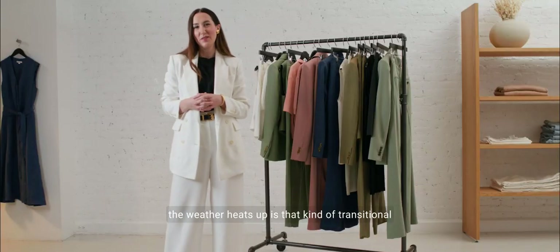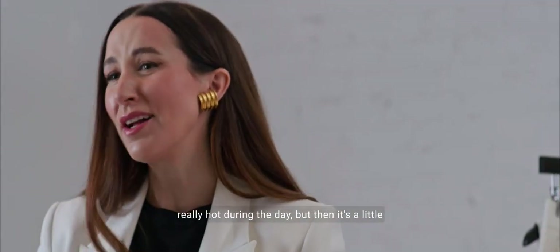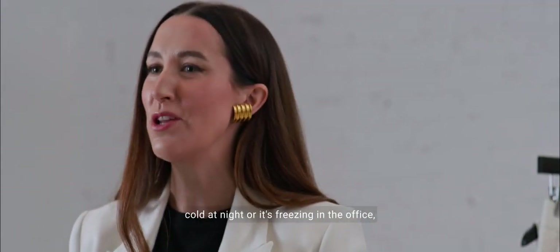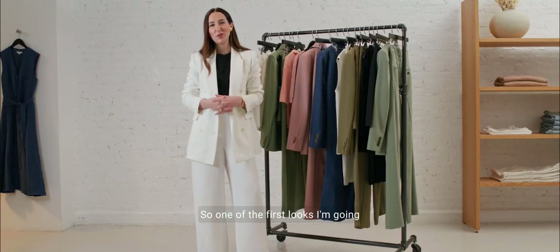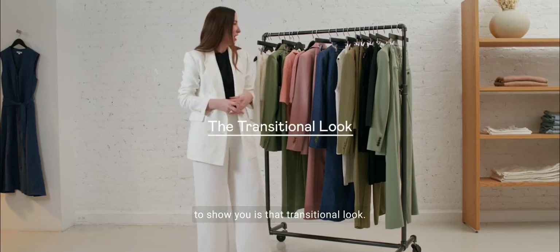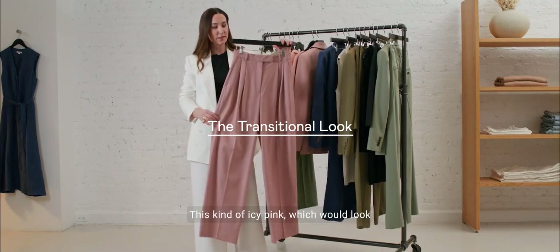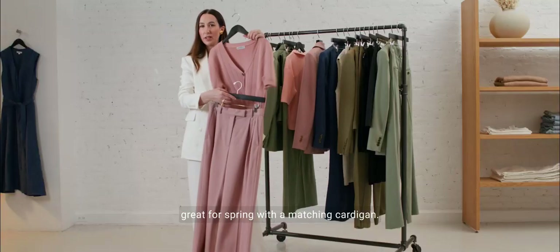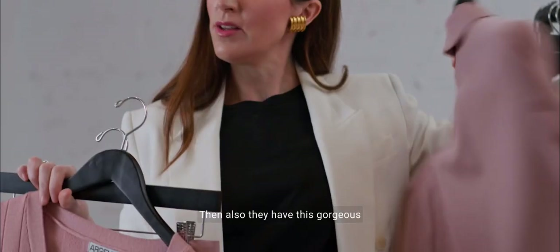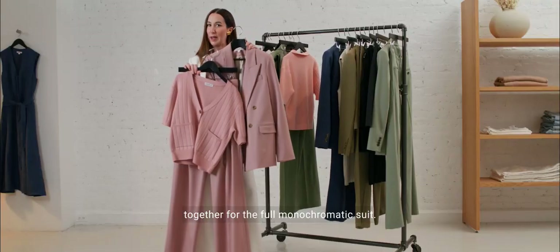The first thing to think about as the weather heats up is that transitional in-between outfit — where it's starting to get really hot during the day, but then it's a little cold at night or freezing in the office, and you need a look that can give you both. I love this unexpected pink color. This icy pink was all over the runway, and it looks great for spring with a matching piece. We love a monochromatic look.